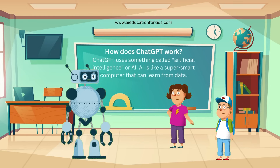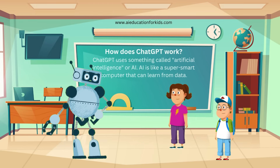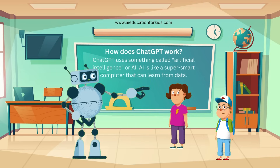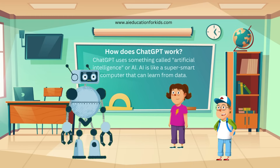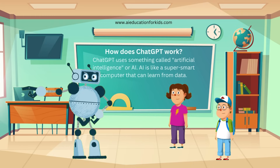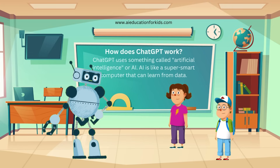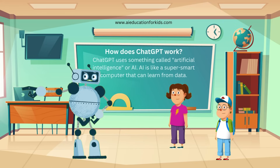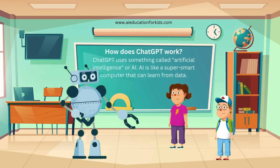How does it work, Randy? ChatGPT uses something called artificial intelligence, or AI. AI is like a super smart computer that can learn from data. But how does it know what to say? Great question, Ethan. It learns from a lot of information from books, websites, and other texts. Just like you learn from school, ChatGPT learns from reading a lot. Let's imagine ChatGPT is a giant library full of books. When you ask a question, it looks through all the books to find the best answer.